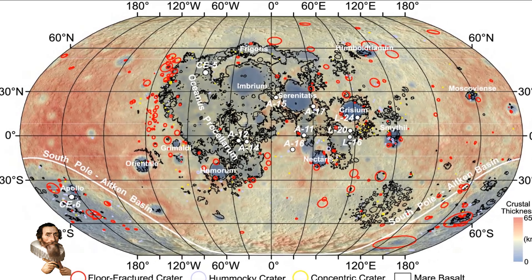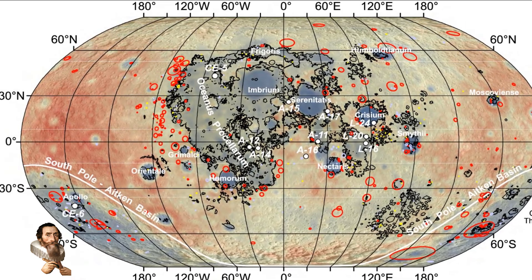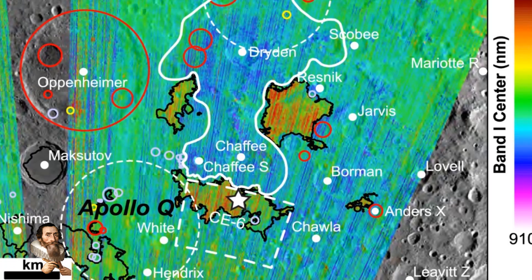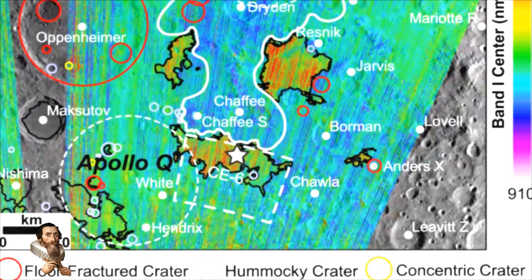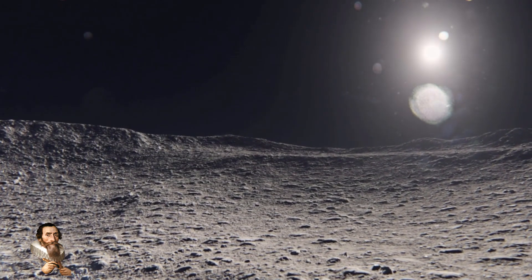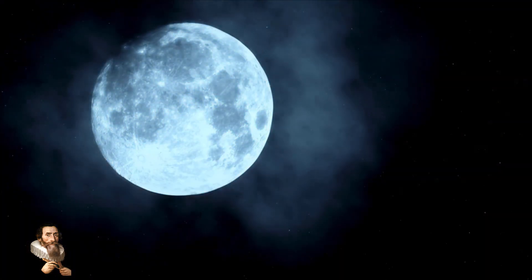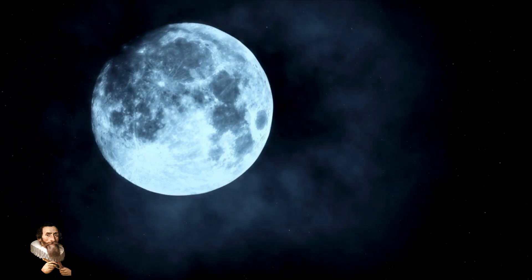The moon, our closest celestial neighbour, continues to surprise and intrigue scientists with its complex geological history. These recent discoveries have revealed hidden activity beneath the lunar surface on the far side of the moon, providing new insights into the moon's formation and its evolution. The far side of the moon is often referred to as the dark side of the moon, due to its perpetual facing away from Earth.